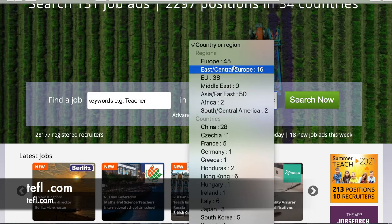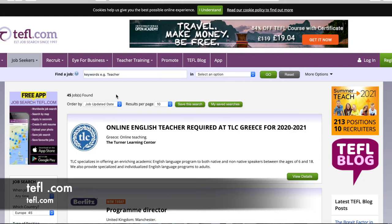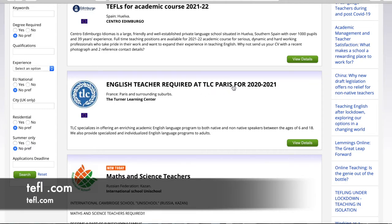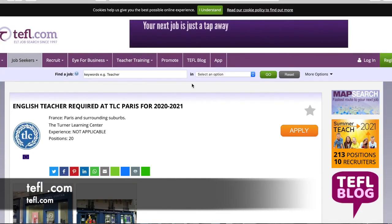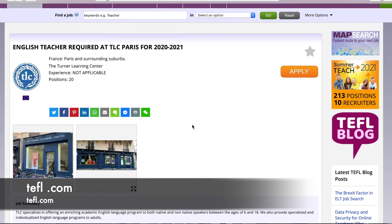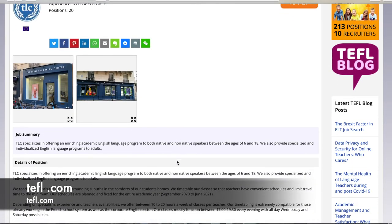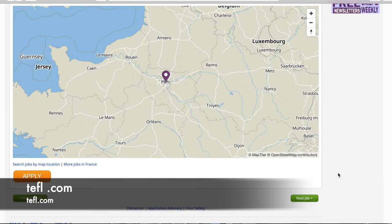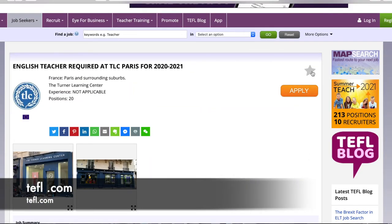That brings us to the Europe job board with 45 jobs found, which you can sort by most updated or original post date. For example, here's an English teacher position in Paris for the 2020–2021 school year — location is Paris, France and surrounding suburbs, posted by the Turner Learning Center with a quick blurb about them. Clicking 'View Details' or the job title brings you to the original post with full information: where it is, how many positions are open, experience required, job summary, details, salary, benefits, and the company and job location.